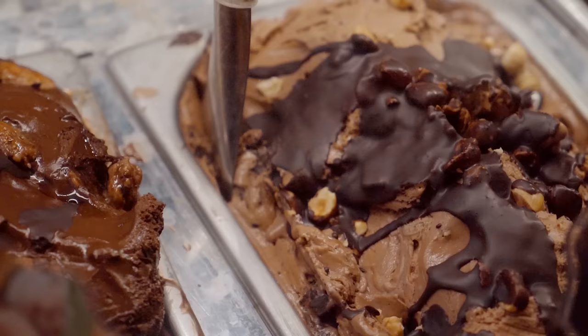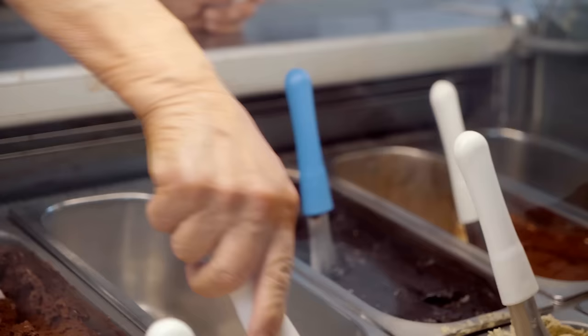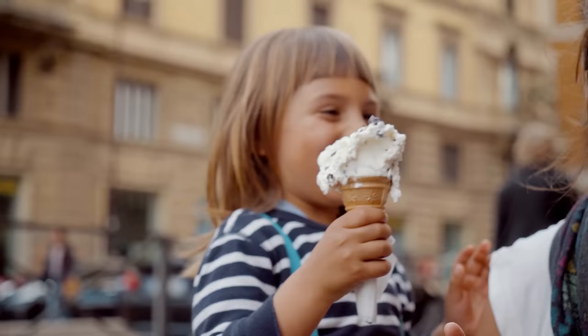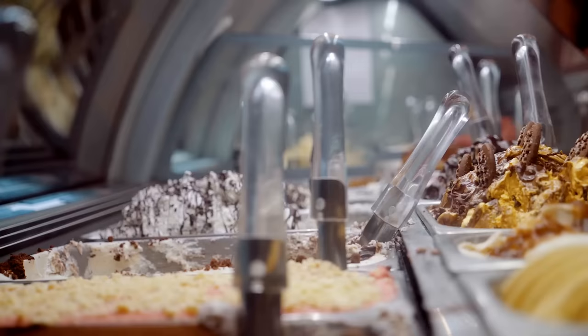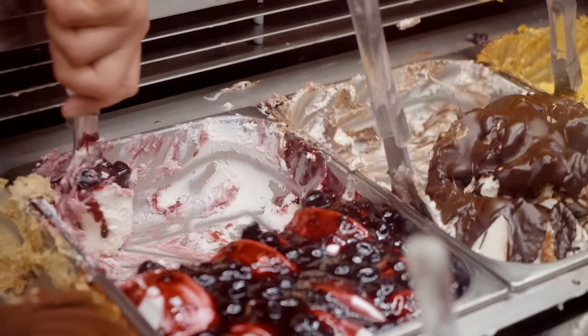Time for some dessert, and one thing that can't be missed when visiting Rome is Italian gelato — chocolate, panna cotta, frutti di bosco, fragola, limone. Rome's gelaterias can please even the most sophisticated taste lovers. Gelato is created by skilled artisans who take pride in their creations — no artificial colorings or flavorings are used in authentic Italian gelato.